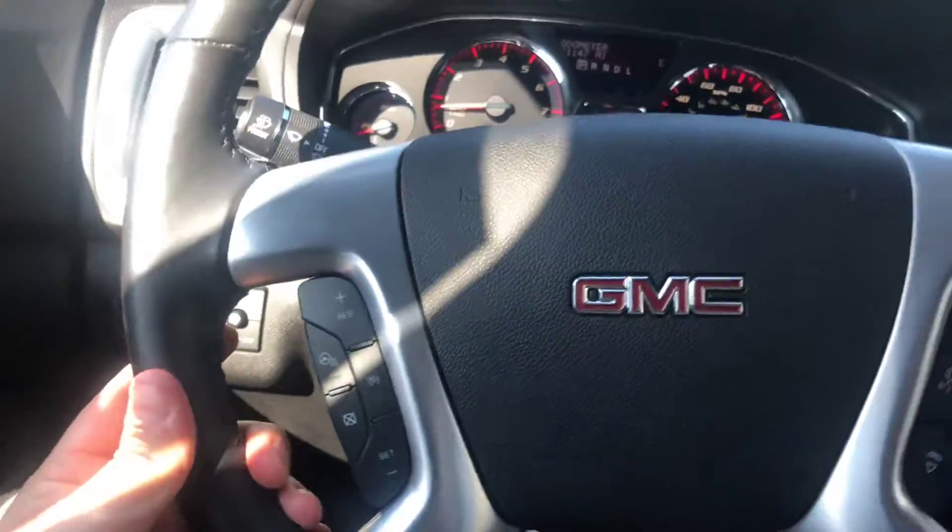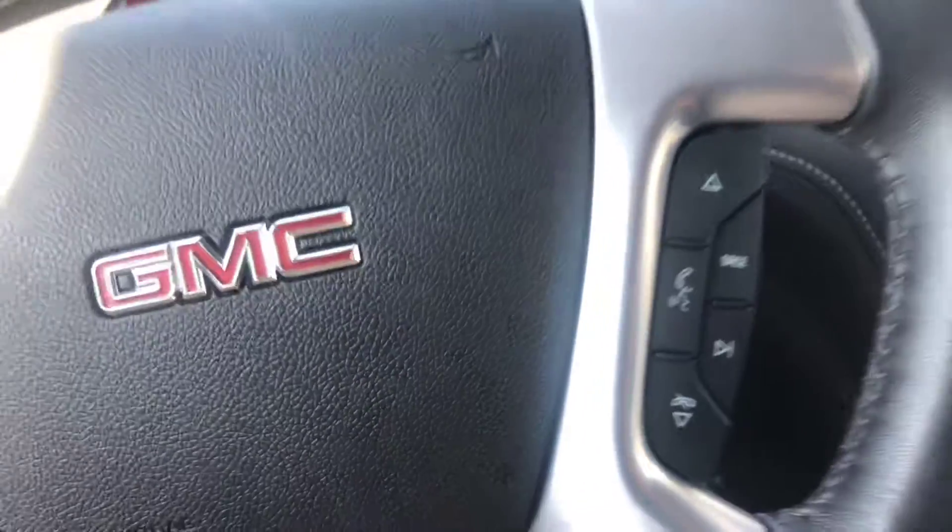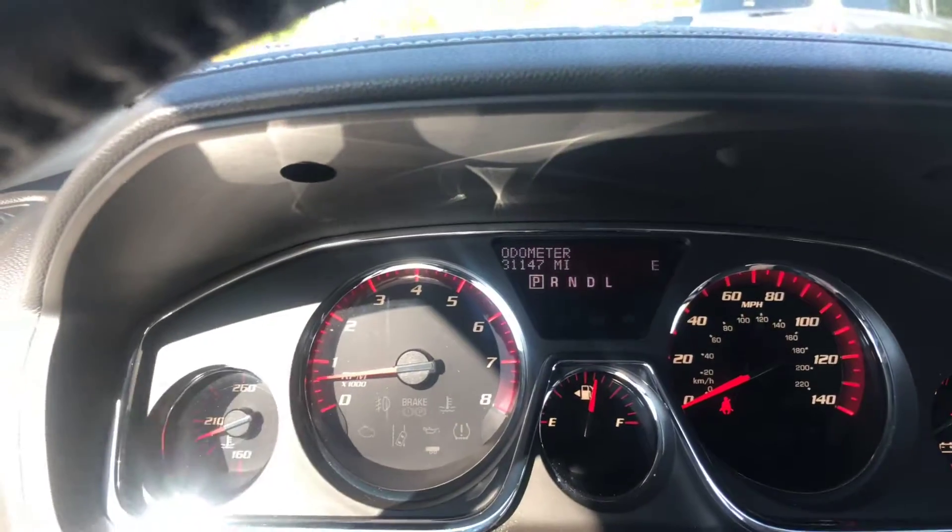Now I'll go through some of the options that this vehicle has for you. This does have the heated steering wheel as well as the hands-free calling for you. This vehicle has 31,000 miles on it — very low miles.